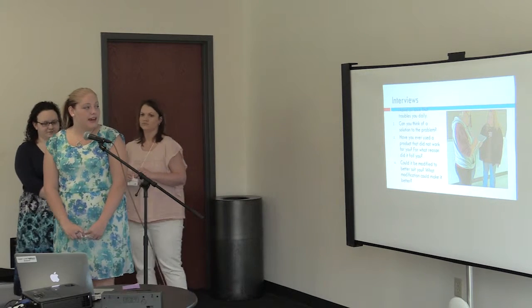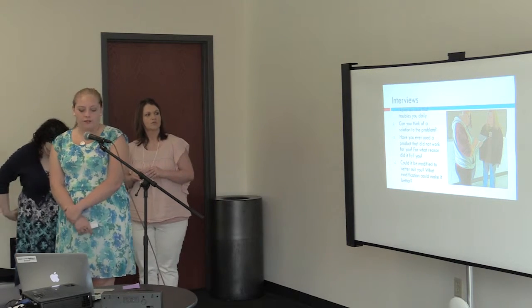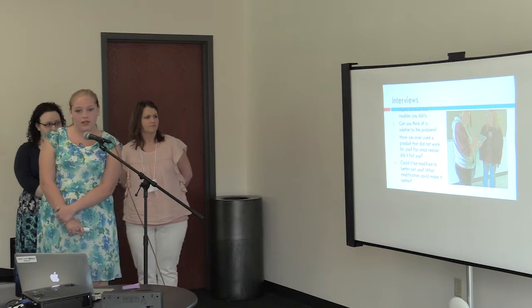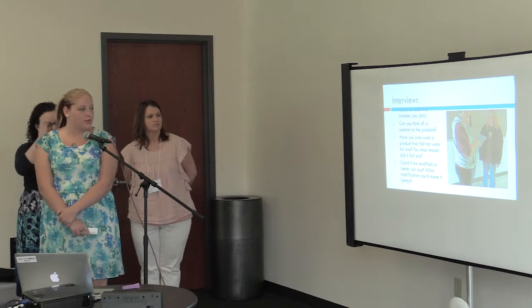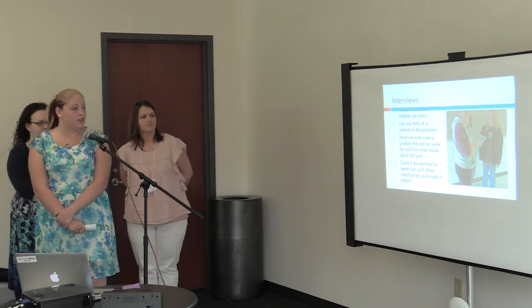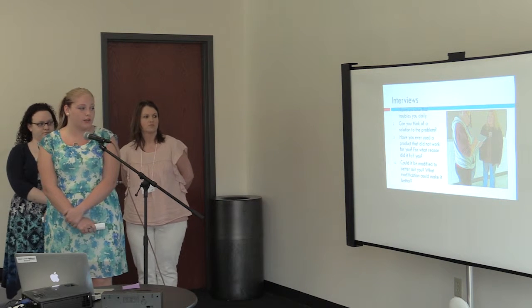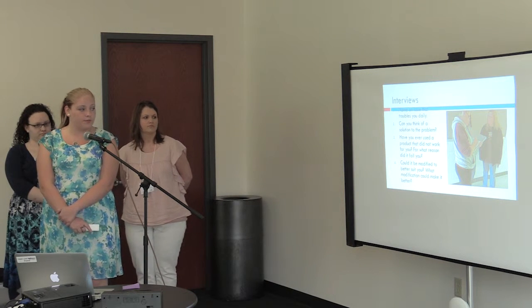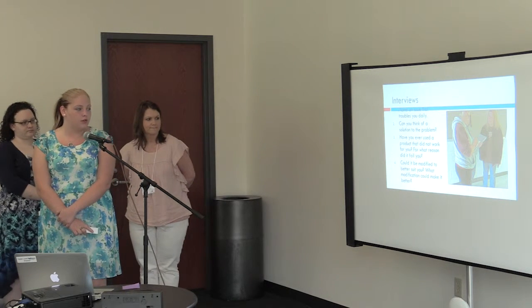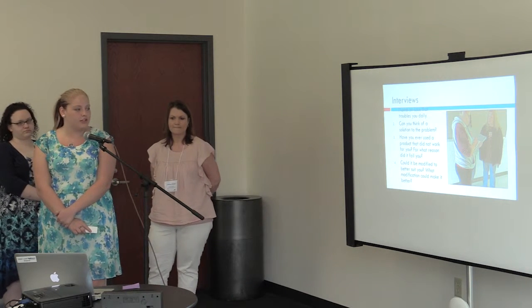We had four questions. Our first question was about the issues that trouble us daily. The second question was: can you think of a solution to the problem? The third one is: have you ever used a product that did not work for you, and for what reason did it fail you? The fourth one is: could it be modified to better suit you, and what modifications could make it better?